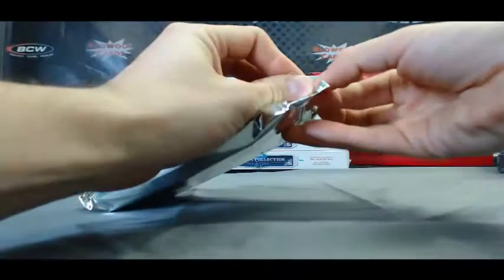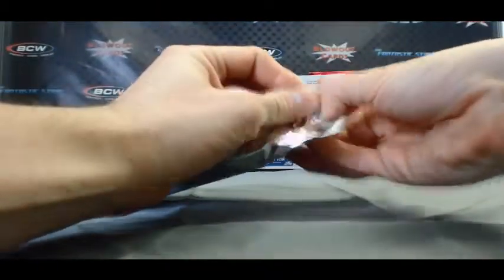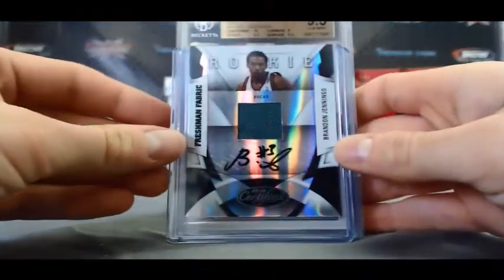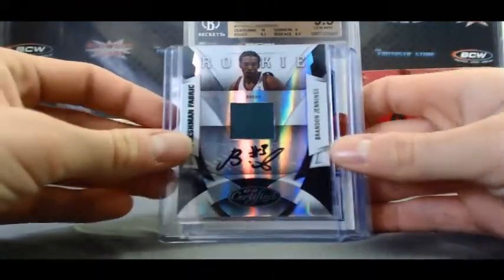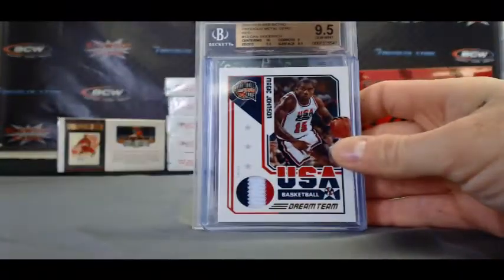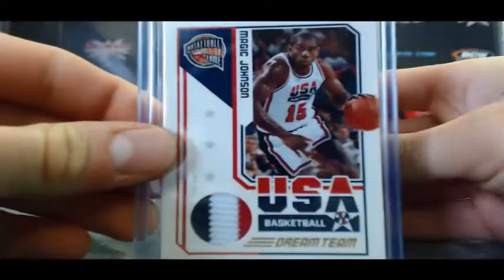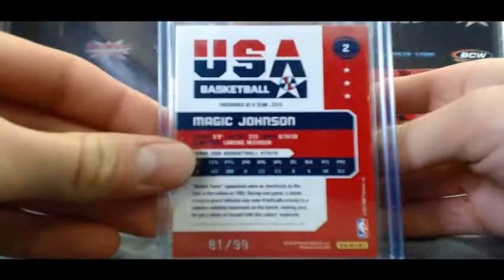This one feels like multiple cards. Let me get these hits out. We got a Brandon Jennings certified, numbered 291 of 399. This is a pretty nasty piece — USA Basketball Magic Johnson 3-color patch, numbered 81 of 99.